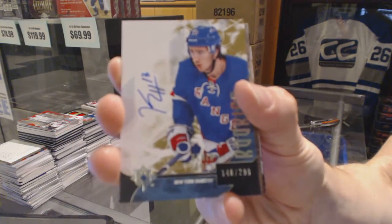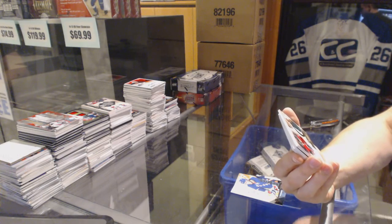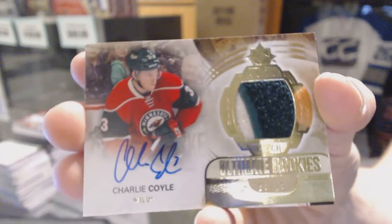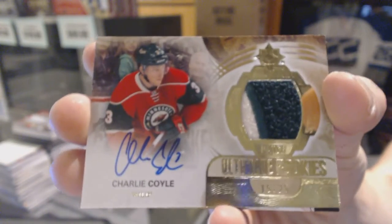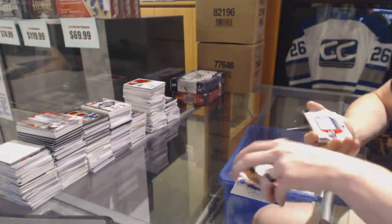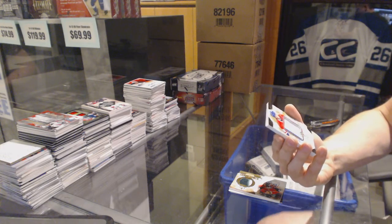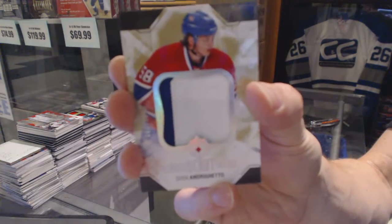We've got a 13-14 Ultimate Rookies Patch and Autograph, number 15 of 25 for the Minnesota Wild, Charlie Coyle. We've got a Debut Threads Patch, number 100 for the Montreal Canadiens, Sven Andrigueto.